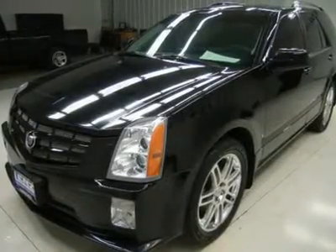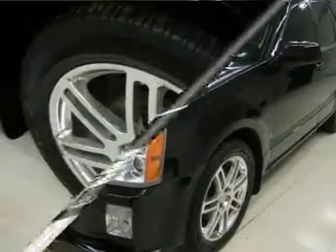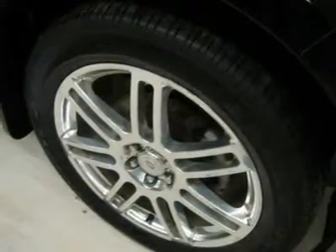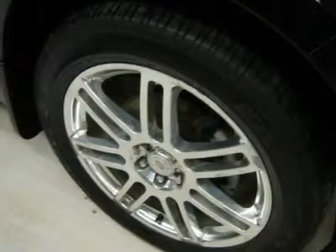HomeLink system with three programmable lighting and security garage buttons, LATCH child safety system, dual climate control, rear window defroster, compass and temperature mileage display, fog lights, tinted windows.